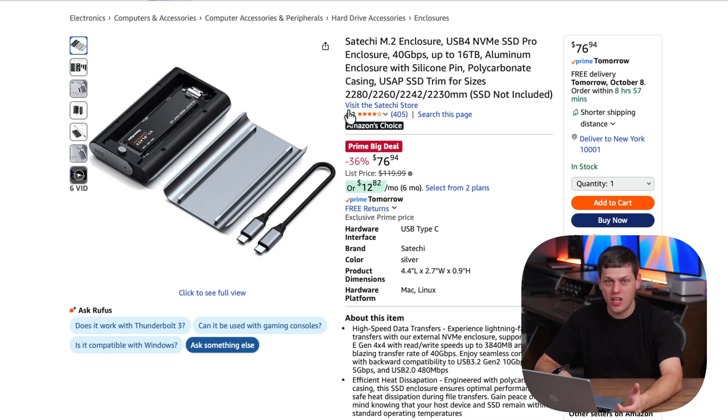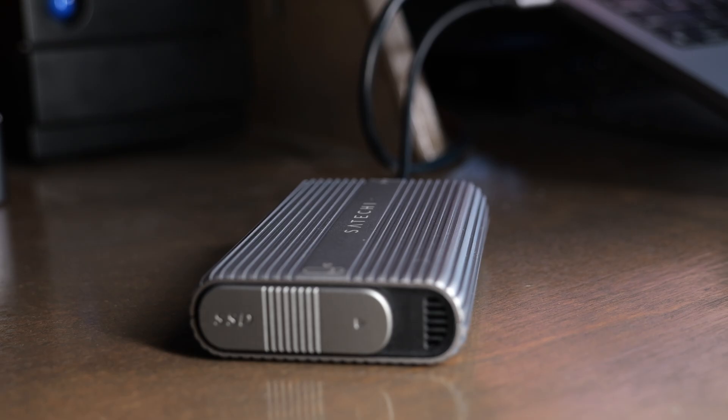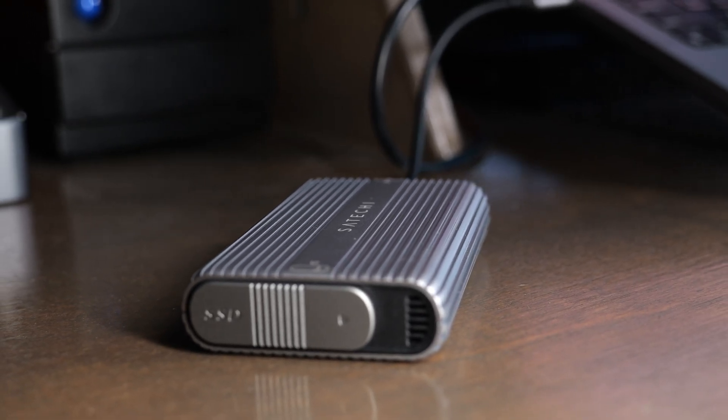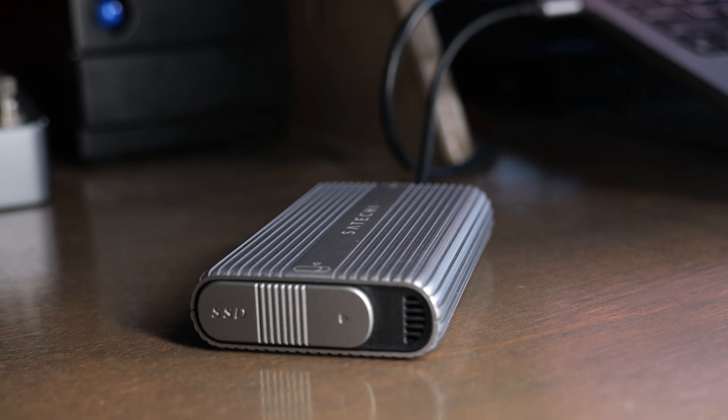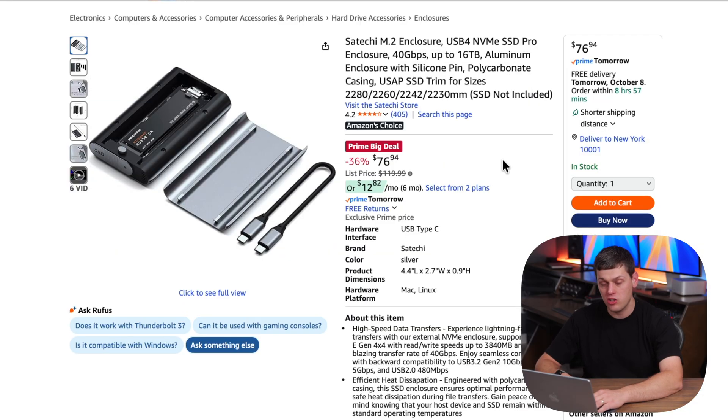We have a few enclosures. The Satechi USB 4 enclosure is one I've been using for over a year now. It works really well with every SSD I throw at it. It gets really fast speeds and has great backwards compatibility, working with pretty much any device because it uses USB 4. So you can take either of those SSDs, put it in this, and have an amazing 4 or 8TB drive.